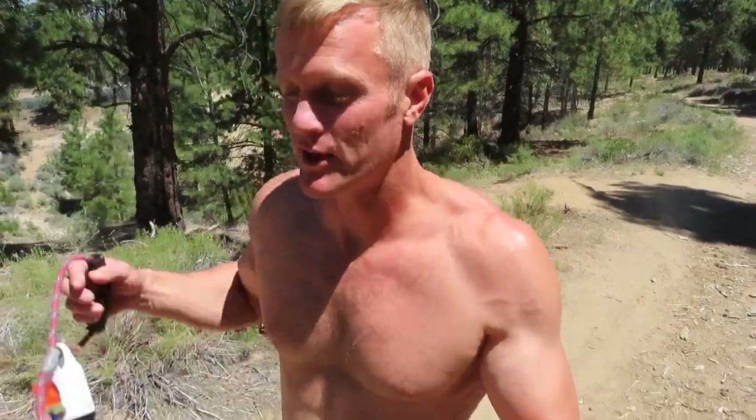Hey, what's up everyone? Welcome to Path to Wellness. My name is Chris and today's video is going to be about a plant-based lifestyle with intermittent fasting.